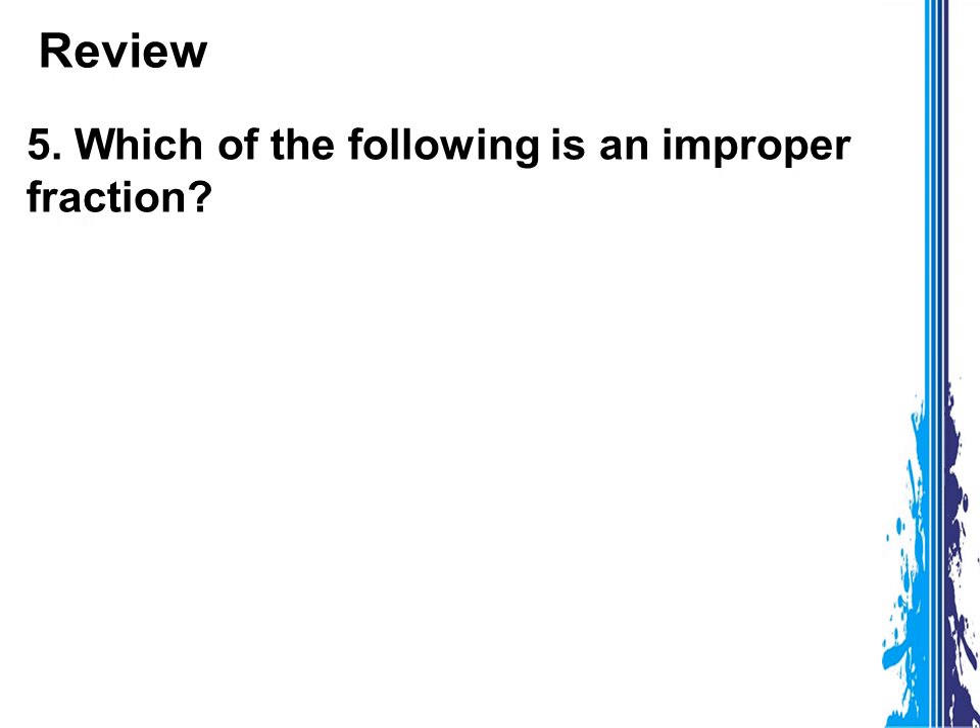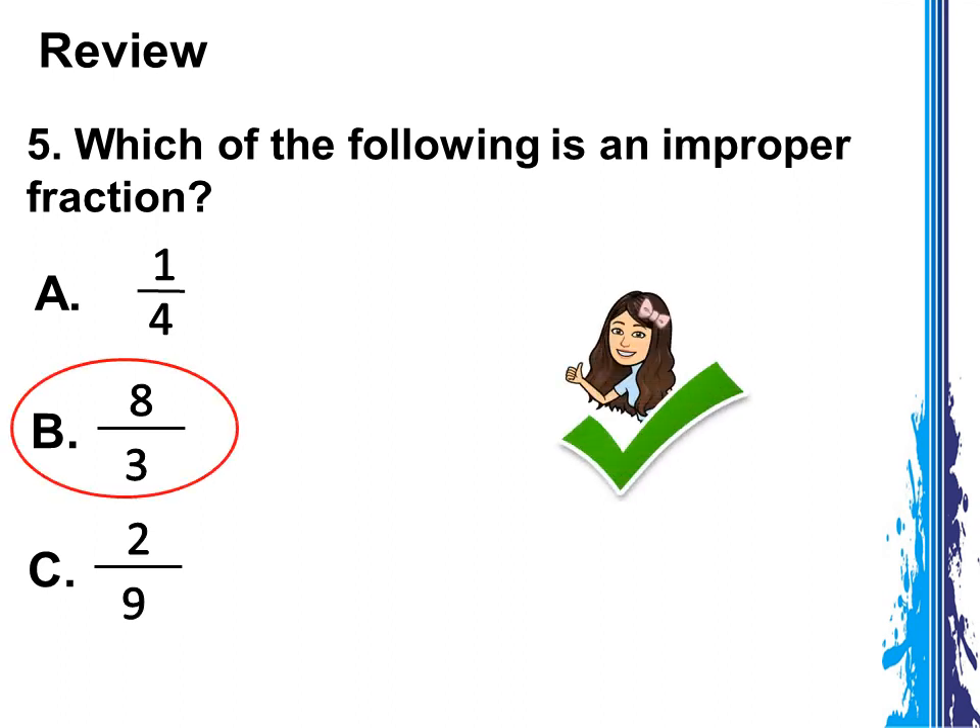Number 5: which of the following is an improper fraction? Is it 1 fourth, 8 thirds, or 2 ninths? Correct! The answer is 8 thirds. An improper fraction is a type of fraction where the numerator is greater than the denominator, or the numerator is equal to the denominator.